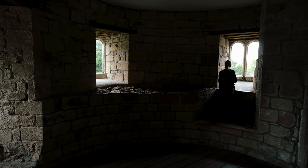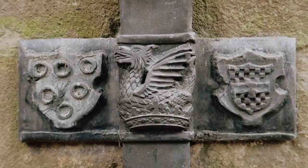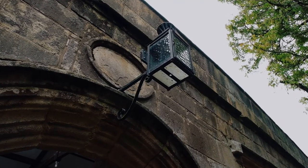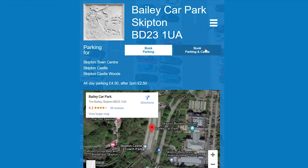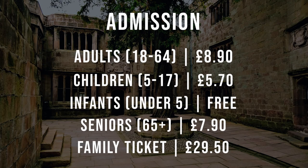By the time we left it was getting busier, so we think it's probably worth going for an earlier slot at the start of the day. At the time of making this video they do ask that you book your tickets in advance. When you book through the Skipton Castle website you can book all-day parking along with your ticket, which saves you money and guarantees you a spot if you're visiting on a busy market day.